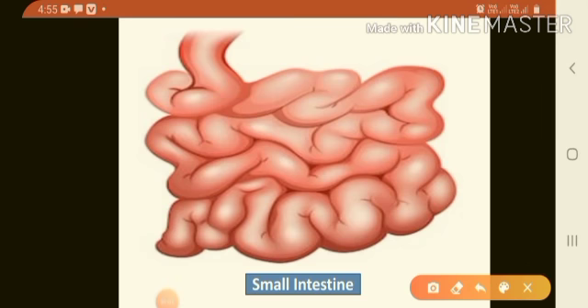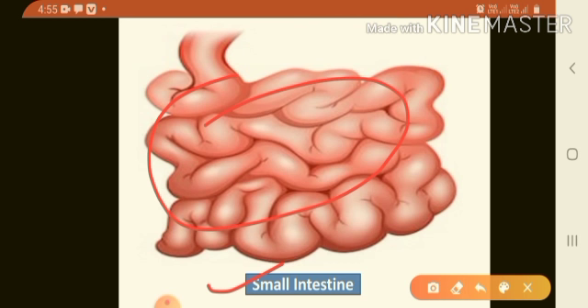Next is digestion in the small intestine. From the stomach, the food passes into the small intestine. The small intestine looks like a long coiled tube. The inner walls of the small intestine produce certain juices.